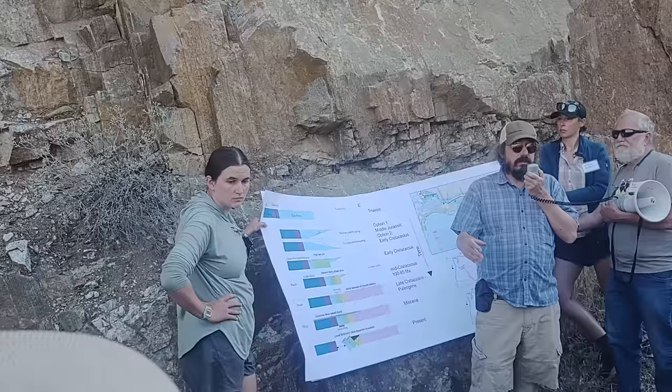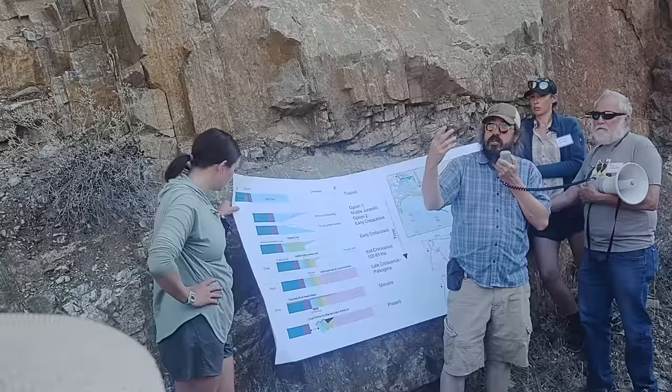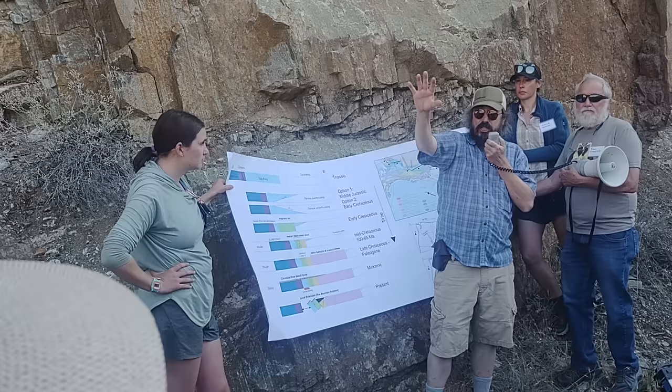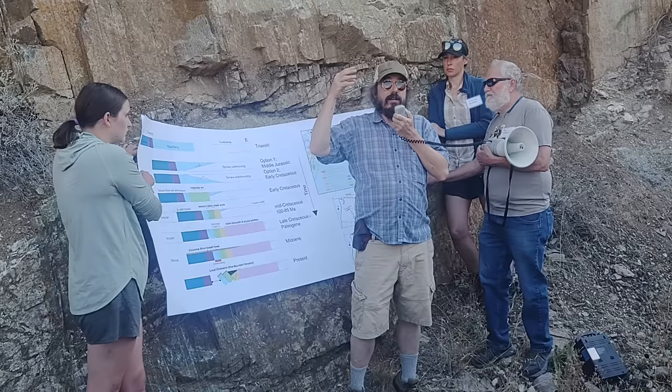When was this margin a passive margin? The answer is in the latest Precambrian to Cambrian — if you want numbers, it's like 650 to about 500 million years ago. Australia and Antarctica were right out there, and then they pulled apart. This was the edge of North America, because all of that material — the pizza boxes — comes from the Pacific Basin, and they only start at 300 million years ago. The Blue Mountain terrains' oldest rocks are 300 million years.